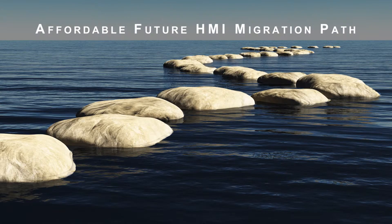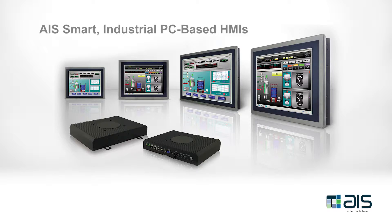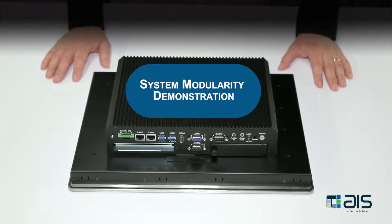Customers can expand, change, and modify their automation and control systems as their requirements change. Watch this video to see the incredible system modularity of AIS's premium and standard touch panel HMI systems. In this demonstration, we will go over the modularity of the premium and standard InTouch panel PCs.